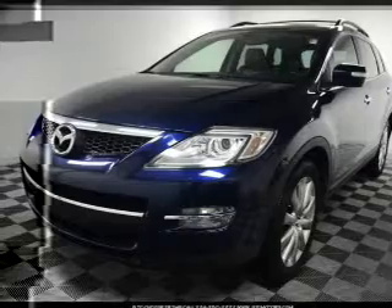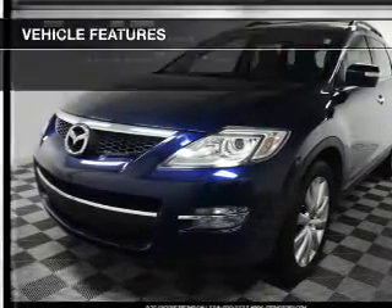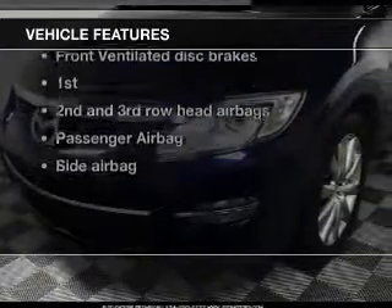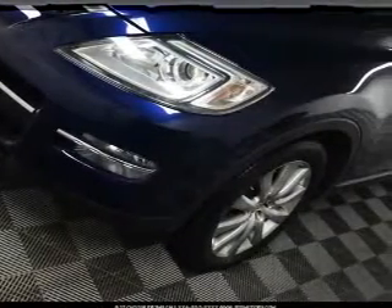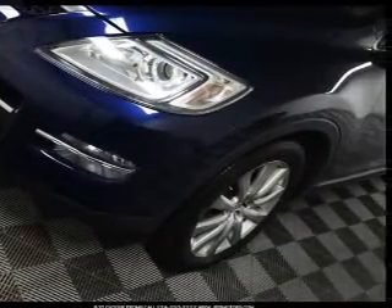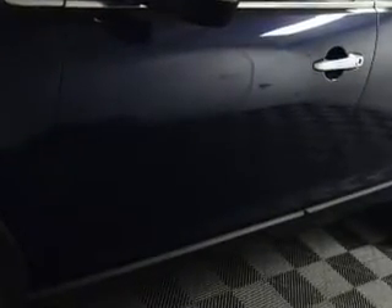Anti-lock brakes help you bring your vehicle to a safe stop. And with these notable features, you won't want to miss out on the opportunity to own this amazing ride. Power door locks, power windows, cruise control, an AM-FM stereo with a CD player, satellite radio, power mirrors, and power steering.